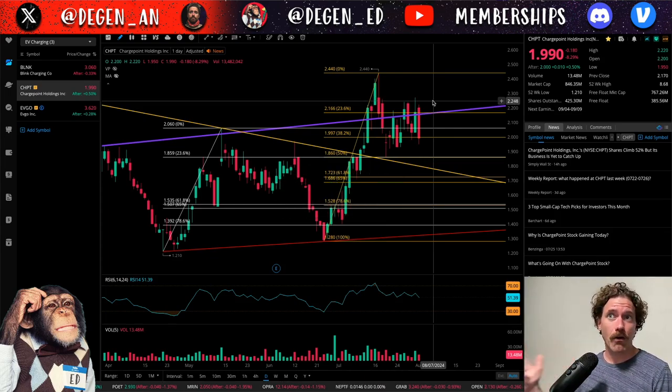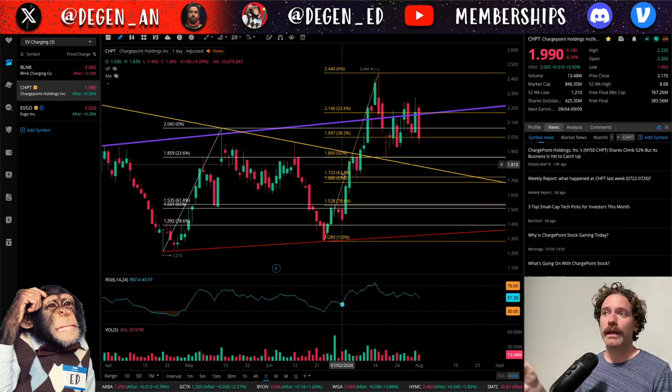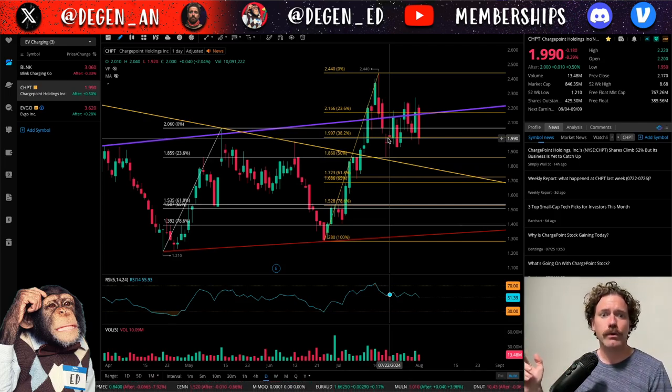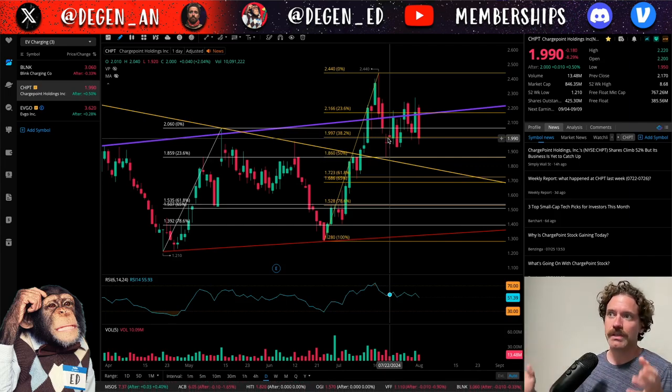ChargePoint closed today, August 1st, at a price of $1.99, being down a little over 8% on the day, but bouncing about one penny in the after hours, closing the after-hours trading session at $2 a share. I'm going to be diving into the ChargePoint chart here, but I'll also be going over Blink Charging as well as EVgo — look for timestamps below for those tickers. The bulk of my analysis will focus on ChargePoint.